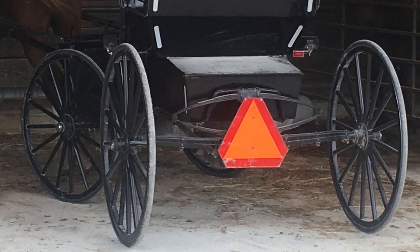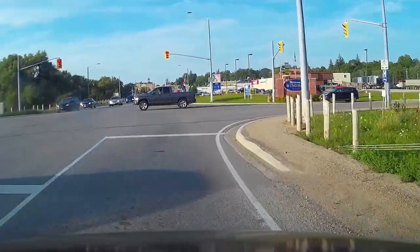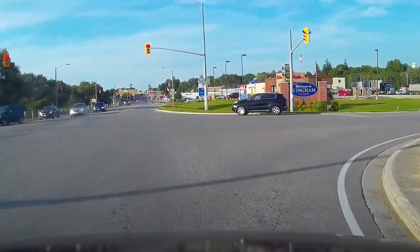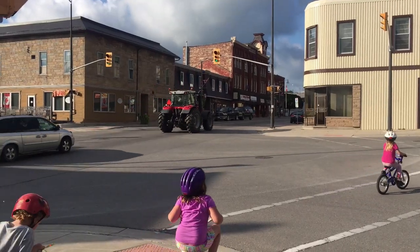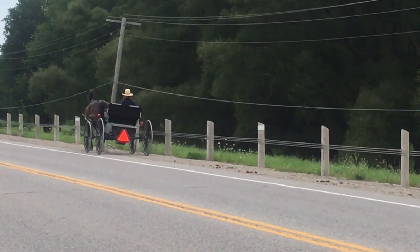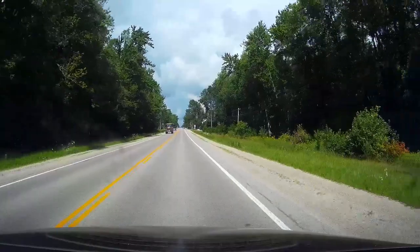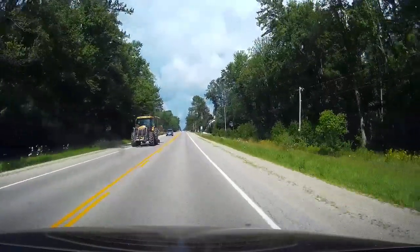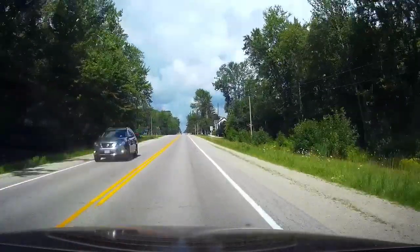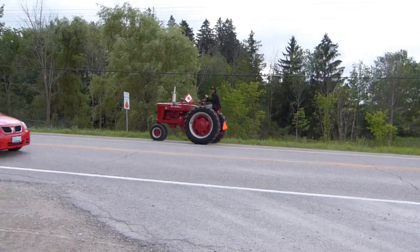The slow-moving vehicle sign is an equilateral triangle. It's orange in the center and has a red border. I'm visiting my mom here in Ontario in Huron County in the town of Wingham, and there are lots of farm equipment vehicles out on the roadways, as well as Mennonites with their horse-drawn buggies. Sometimes they move over to the shoulder and sometimes they don't. If they stay on the roadway, you're going to have to pass, and that's another reason you need to know what the slow-moving vehicle sign is.